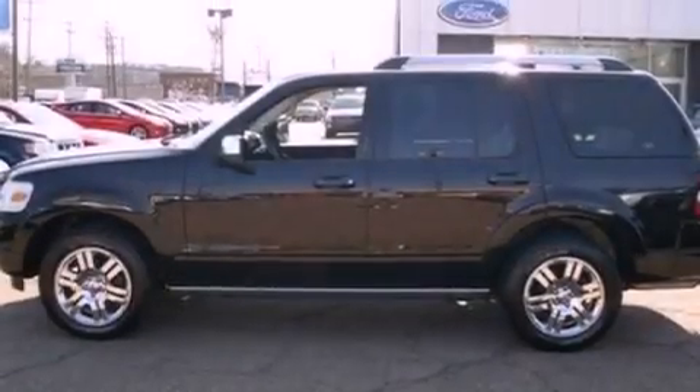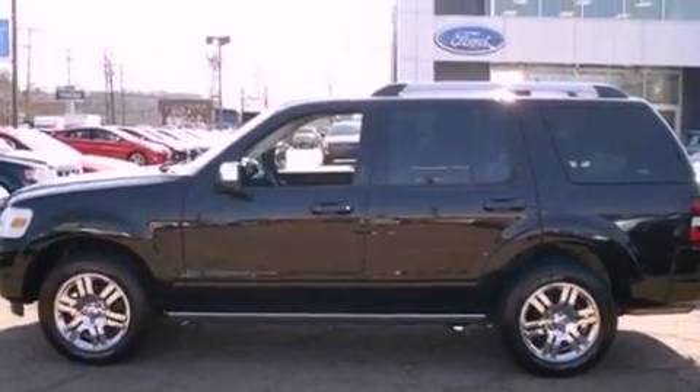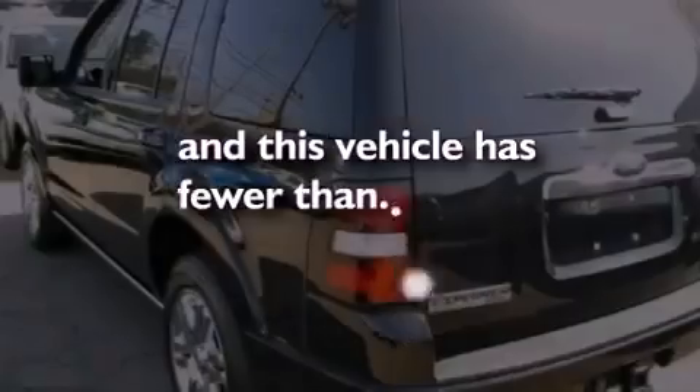Leather seats, front fog lights, roof rails, dusk-sensing headlights, an auto-dimming rear-view mirror — and this vehicle has less than 10,000 miles.